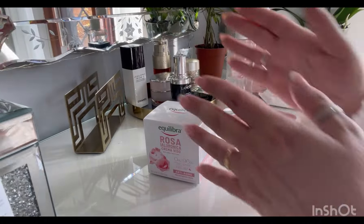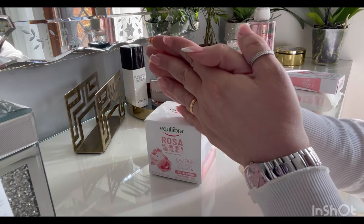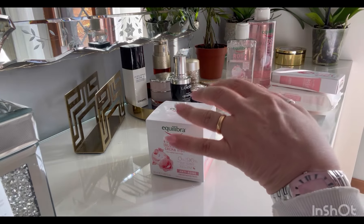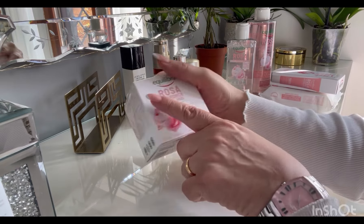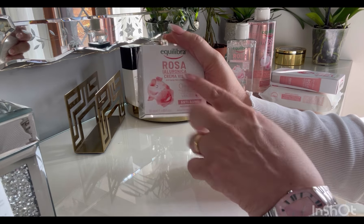Ciao, buon pomeriggio, bentornati nel mio canale. Oggi un video acquisti su una particolare linea dell'Equilibria: si tratta della linea rosa, rosa ialuronica.